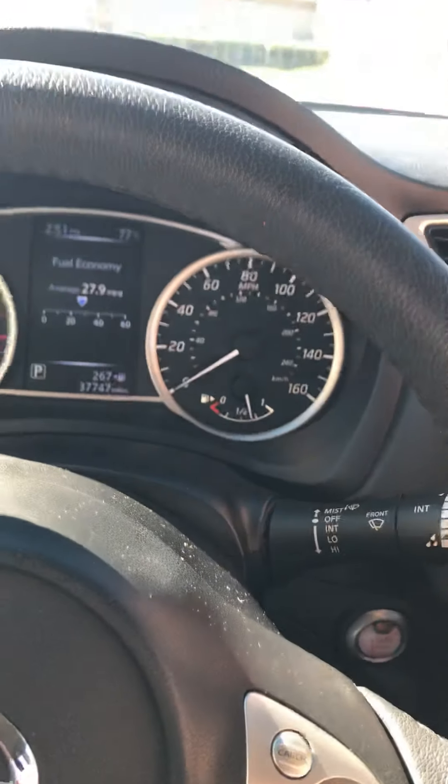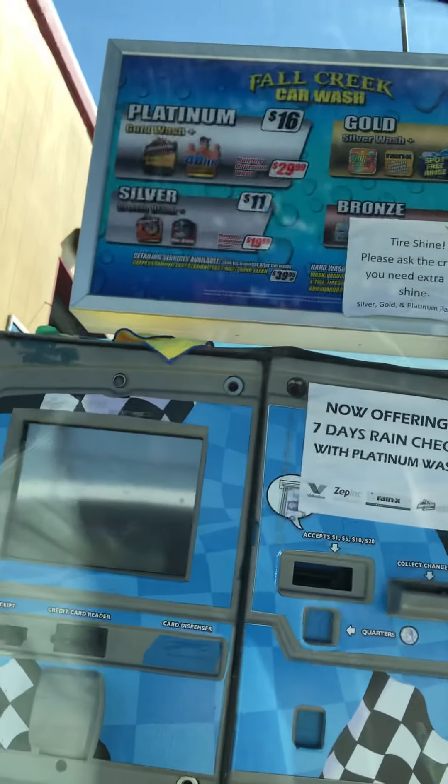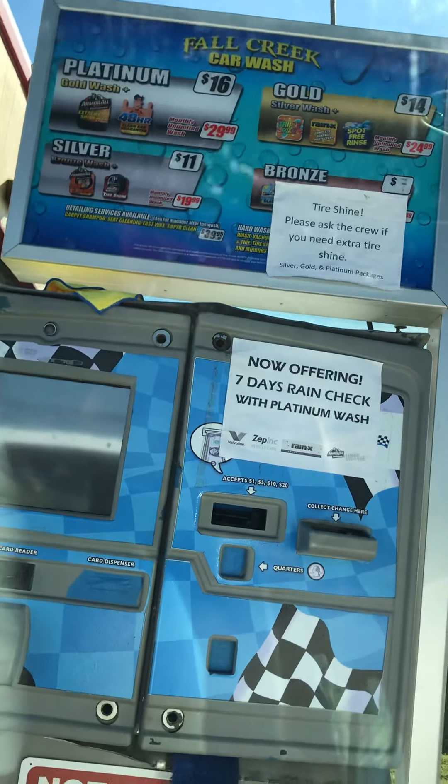I'm going to turn the AC down a little bit. Well, there's the wash menu once again. I'm going to show it real fast before any employees show up. Alright, I'm going to set my camera down here.